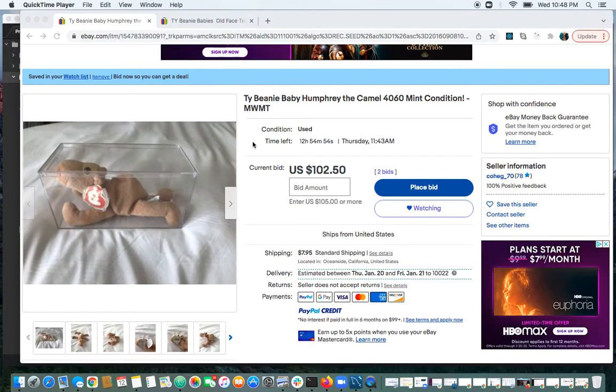Beanie Fanatic here at it again. Here on eBay we have two auctions for replica Beanie Babies. I'm sure the sellers don't know it — they probably bought them thinking they were real, paid a nice price, and are now trying to unload them.